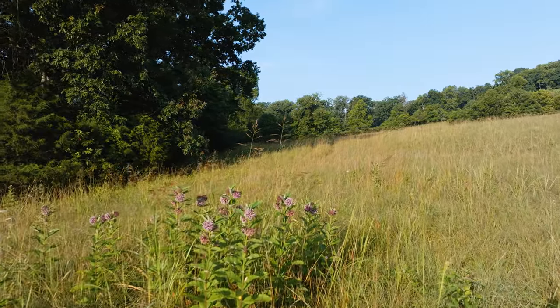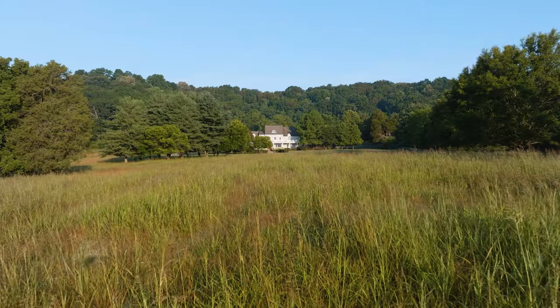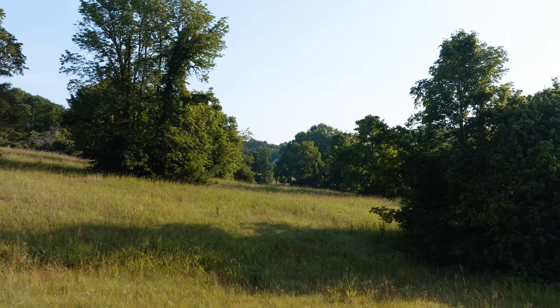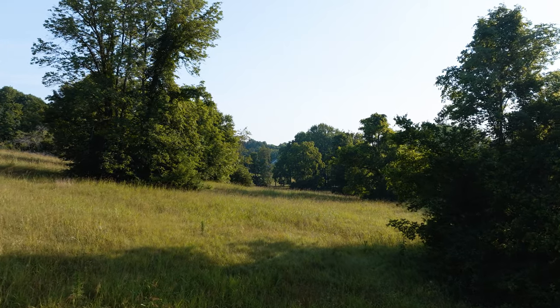But somebody still cuts the fields for hay, and this could easily be a place where you could build a barn and keep some livestock. There are plenty of possibilities in which one could use and experience the land here.